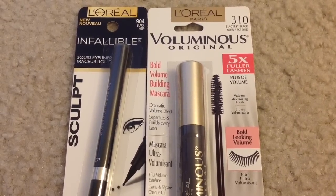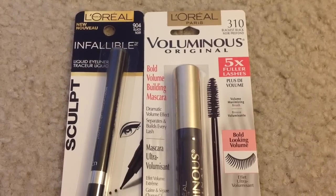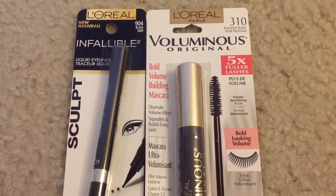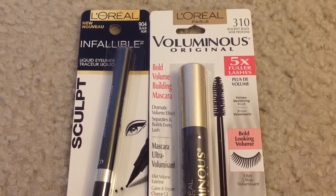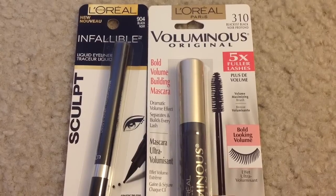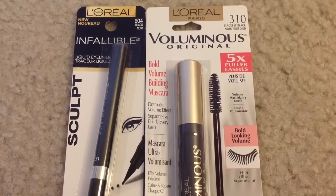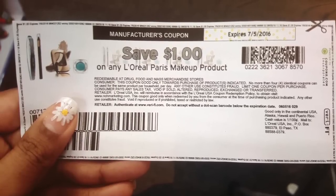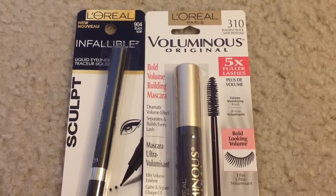This week at CVS, when you buy any two L'Oreal cosmetics you will get $5.00 back as an ECB. I picked up one L'Oreal Voluminous mascara for $8.49 and one L'Oreal Infallible liquid eyeliner for $9.49. Before coupons my total was $17.98. I used two $1 manufacturer coupons from lorealparisusa.com plus a $3 off a $15 cosmetics purchase CVS CRT coupon, so after all coupons I paid $12.98.